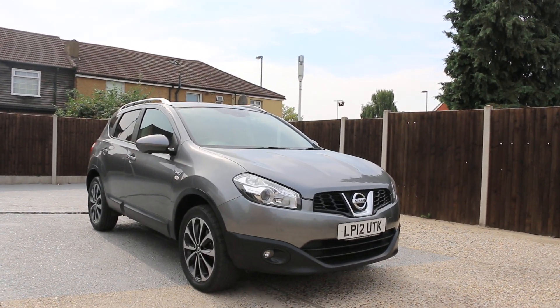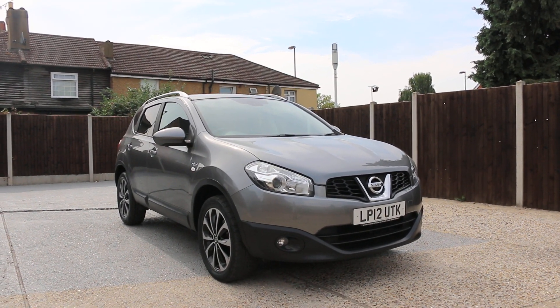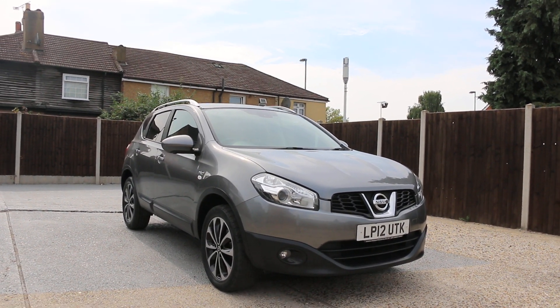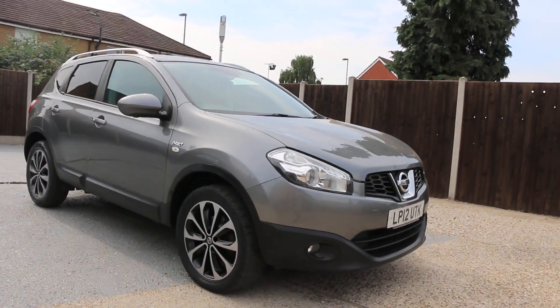Now available at McCarty Cars: Nissan Qashqai, Entec Plus, 12 plate 2012. The car has a 360 degree camera and panoramic glass roof.